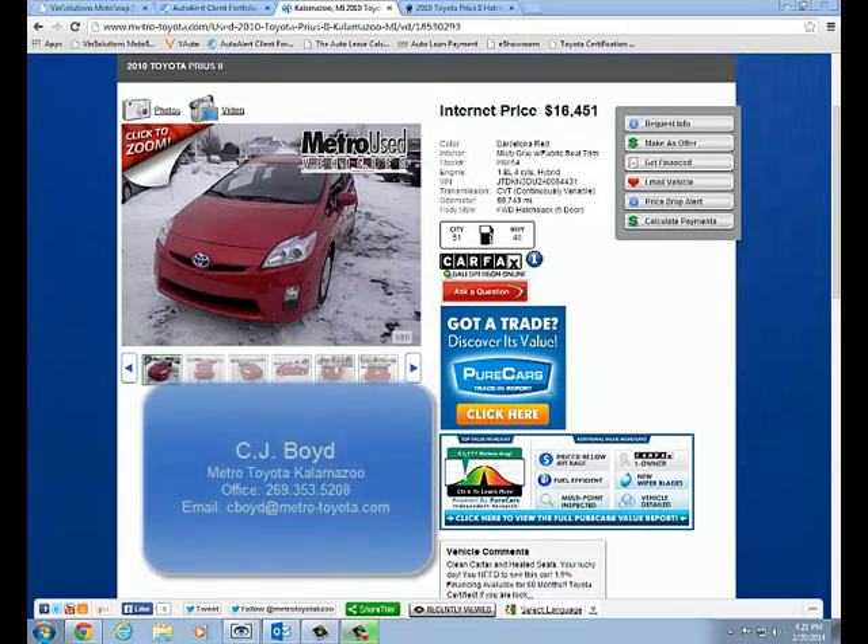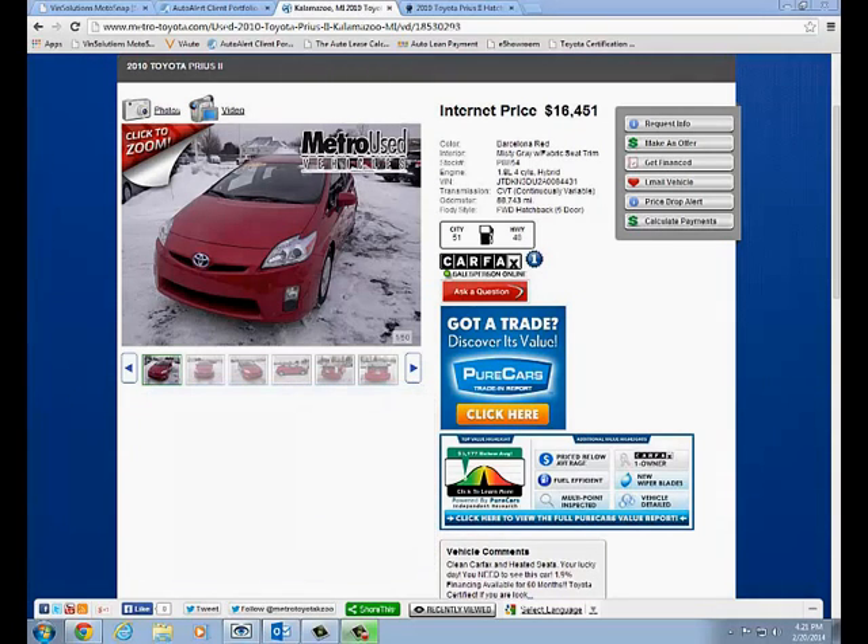Hello everyone, CJ Boyd with Metro Toyota. I just wanted to say thank you for inquiring on this certified 2010 Toyota Prius Model 2.